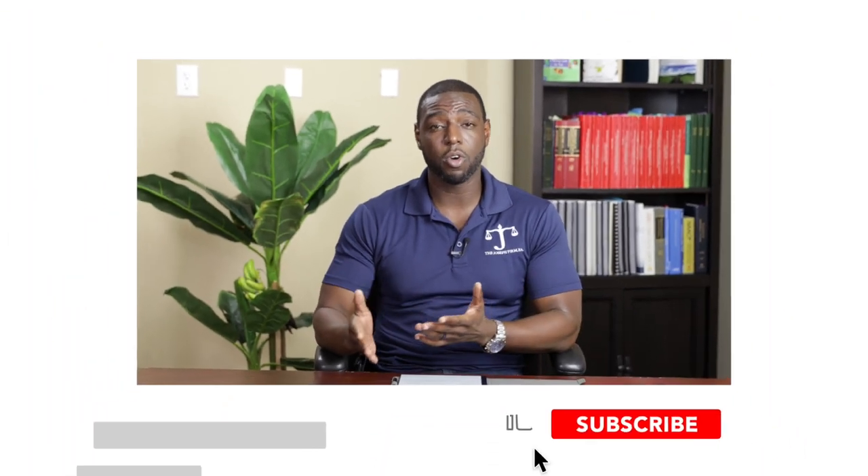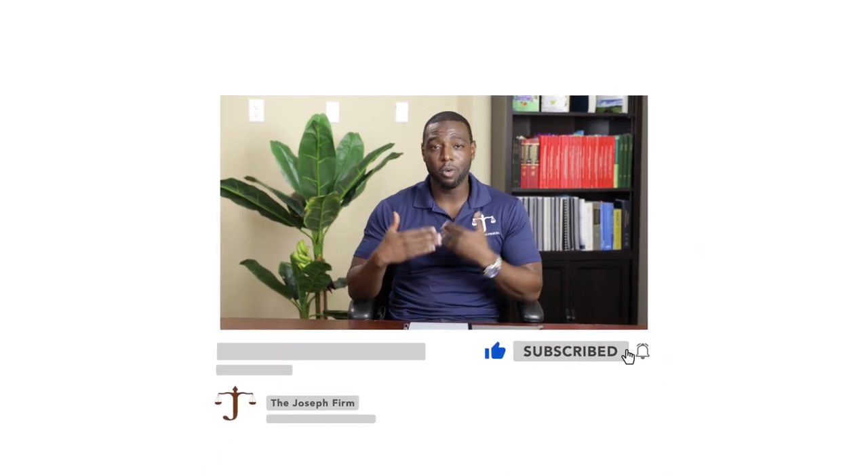So if you find this video helpful, please like, subscribe, and click the notification bell so that when we produce more videos, you get notified.